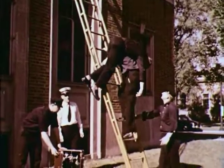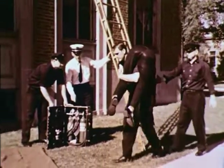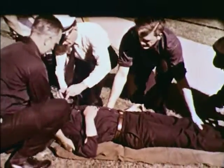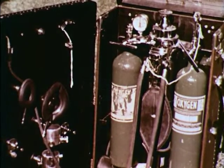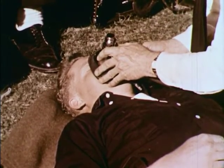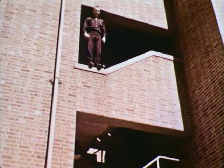These firemen practice saving a man's life. One of them makes believe that he is overcome by smoke. Captain Drake shows them how to give oxygen to a smoke victim. The machine forces oxygen into the lungs and pulls out the bad air. Other firemen practice life saving with a life net. Firemen often save lives this way at a real fire.